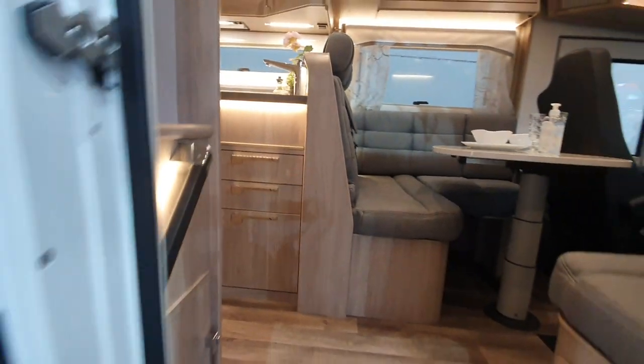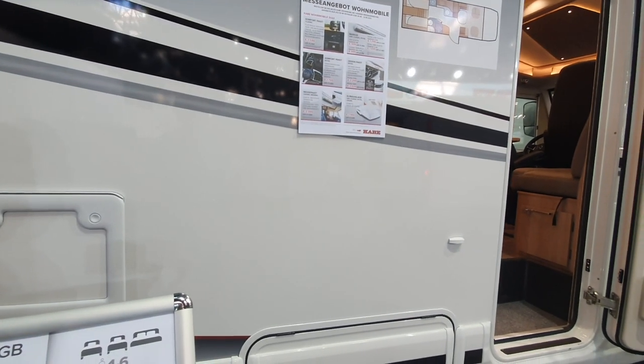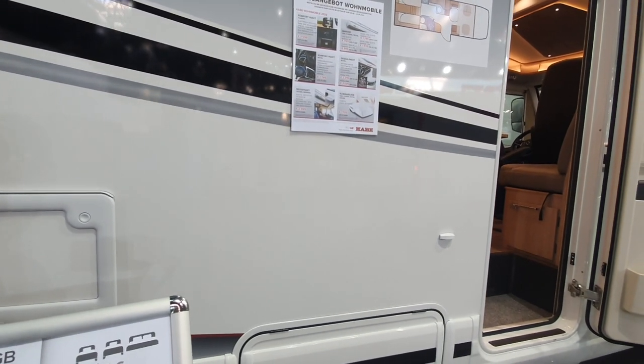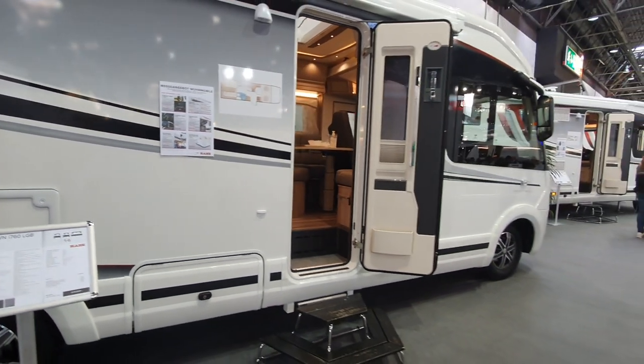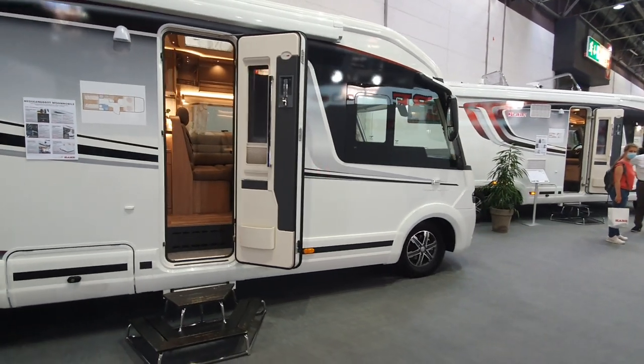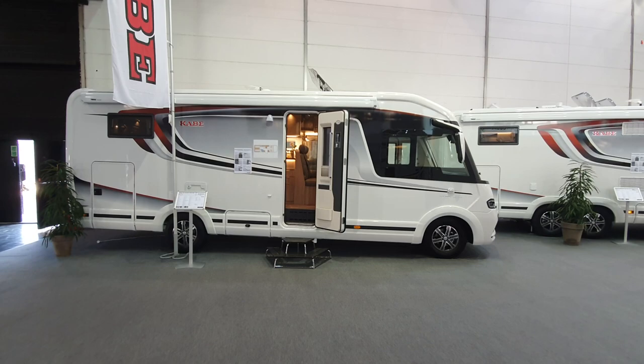It's probably a bit long for me. The length is 782cm and the width is 218cm, so it's even narrower than my van. Well, that's a nice van and thank you for watching.